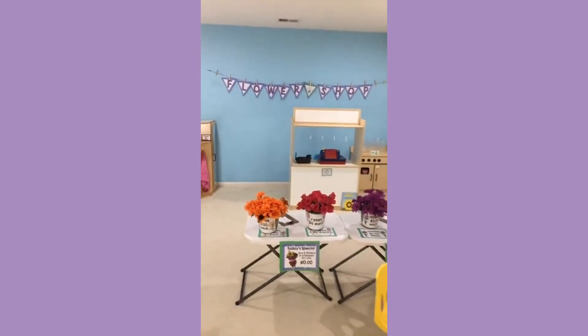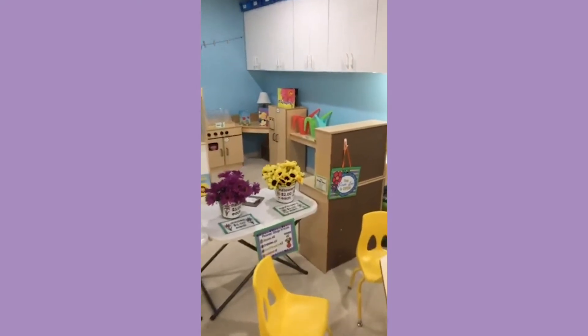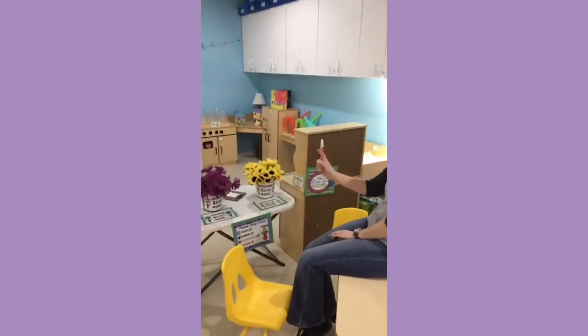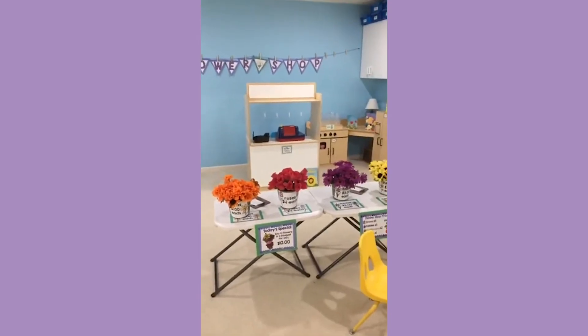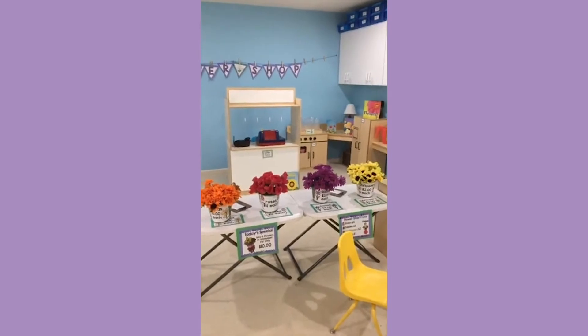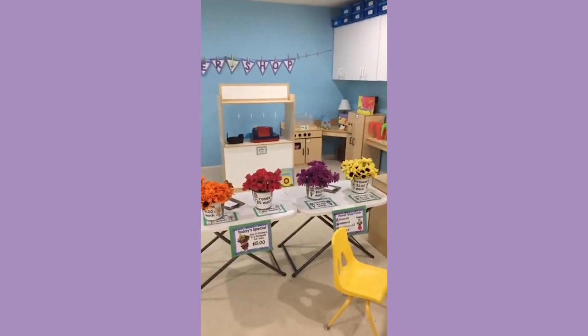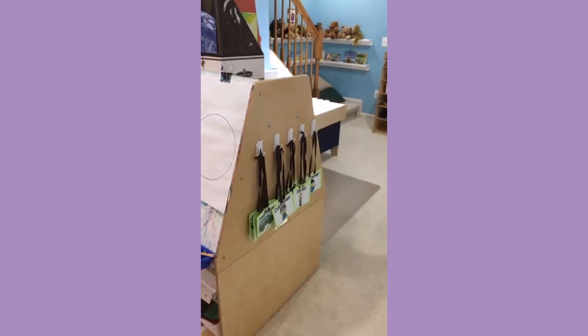I'm going to flip the camera around and give you a little tour of our flower shop dramatic play area. The flower shop is set up in our kitchen home living area, just like all of our dramatic play areas. We have an open and closed sign which the kids love to flip open in the morning, and when we clean up at the end of the day they always turn it to closed. We have four different types of flowers set up here — you could really use any type. We like to sort them by color, and we have them labeled with fake prices.